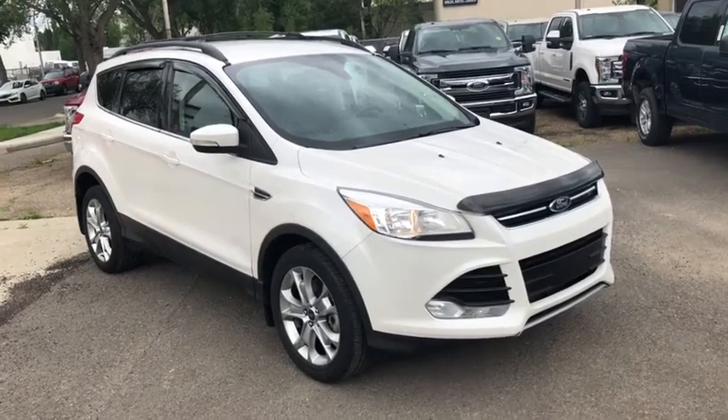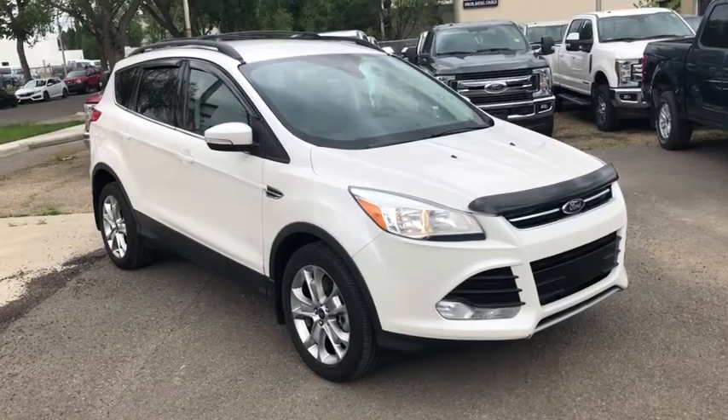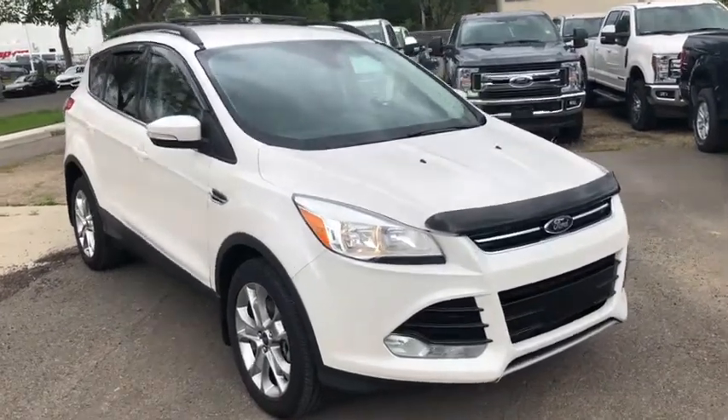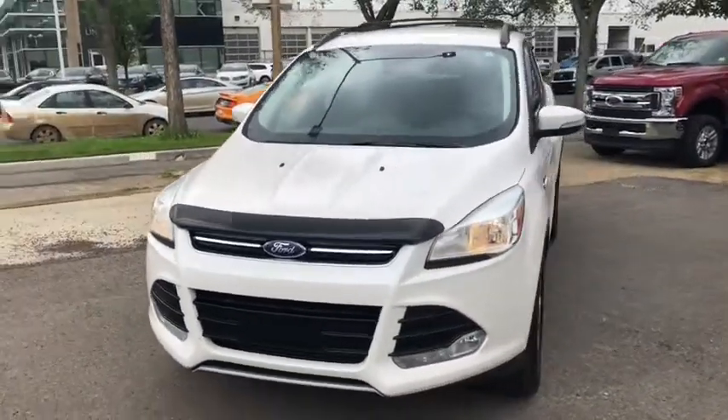Hey, this is Lindsay at Waterloo Ford Lincoln. Today I'm showing you this 2013 Ford Escape SEL in white. This Escape has the two-liter four-cylinder EcoBoost engine with automatic transmission and four-wheel drive.